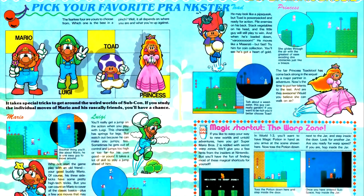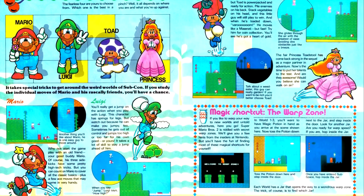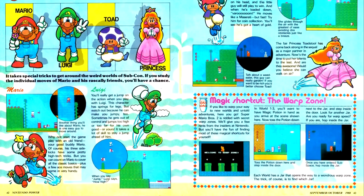We get an article revisiting Super Mario Bros. 2, covering several additional levels that weren't covered last issue. As I've already reviewed this game, let's move on.